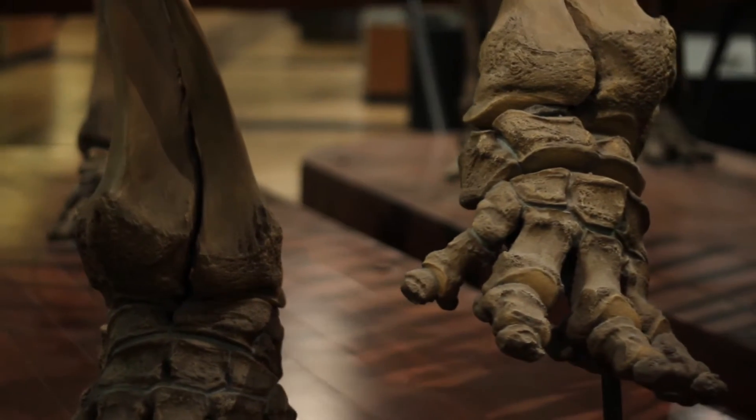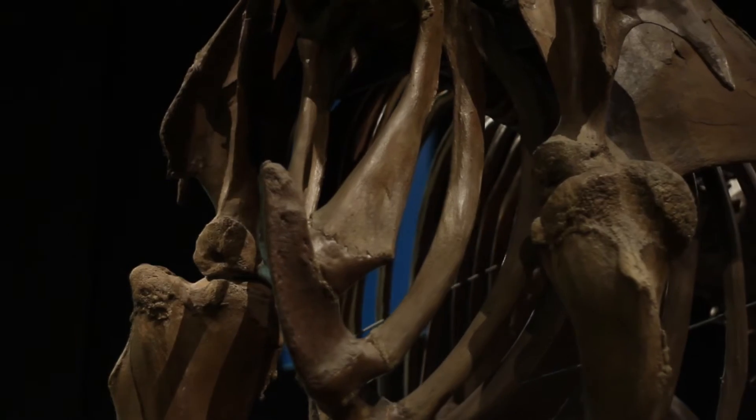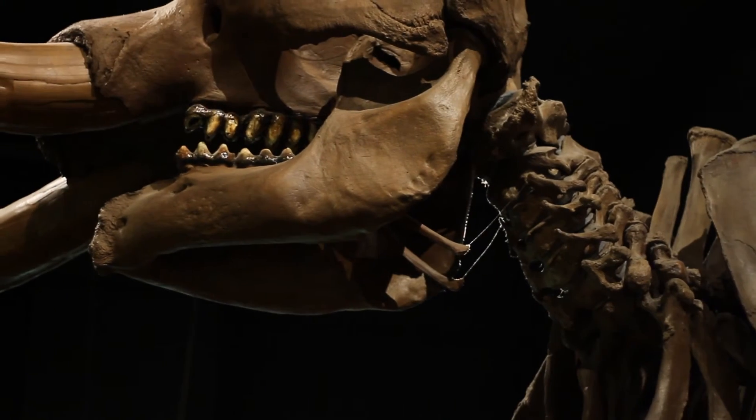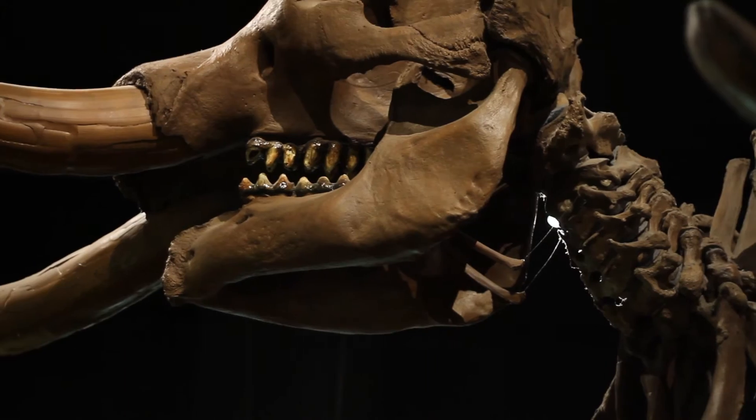I ask myself from time to time why people are so engaged with these animals. I know why I am as a paleontologist, but I think even people who are not paleontologists realize that humans have had a connection to animals like this for a long, long time. These animals were probably crucial to the survival, to the subsistence of early humans in North America.